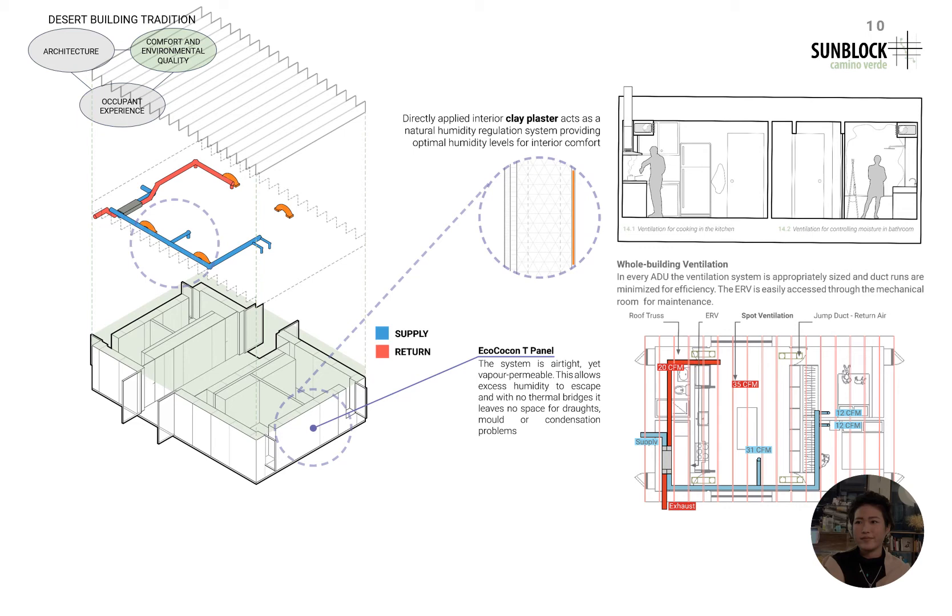The indoor environmental quality is managed by controlling the air temperature and radiant temperature. The air quality and temperature are managed by using passive strategies that stem from the layout of the building along with the HVAC system that lies within the structural layer of the ceiling trusses. The selective use of natural materials, such as the clay plaster interior finish, also enhance the environmental quality of the building by acting as a natural humidity regulator. The radiant temperature is managed by the Eco Cocoon T panels, which inherently have thermal mass capacities due to their thickness and integrated layers. An inclusion of a phase change material increases its thermal storage abilities, thus added in the panels when needed.